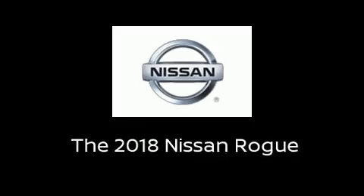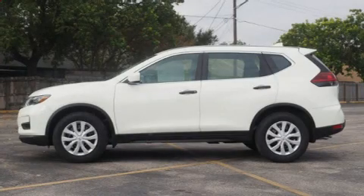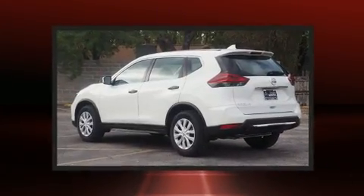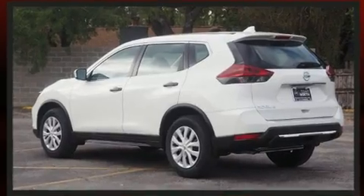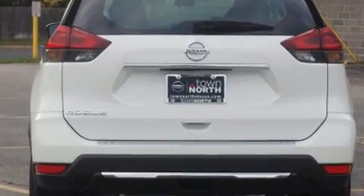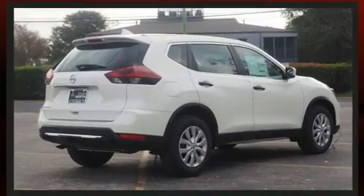Come test drive this 2018 Nissan Rogue. Smooth gear shifts are achieved thanks to the 2.5-liter four-cylinder engine, and for added security, dynamic stability control supplements the drivetrain.